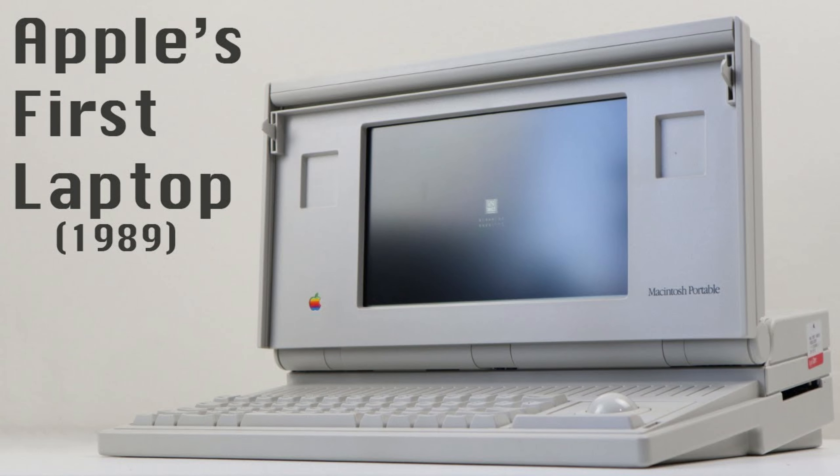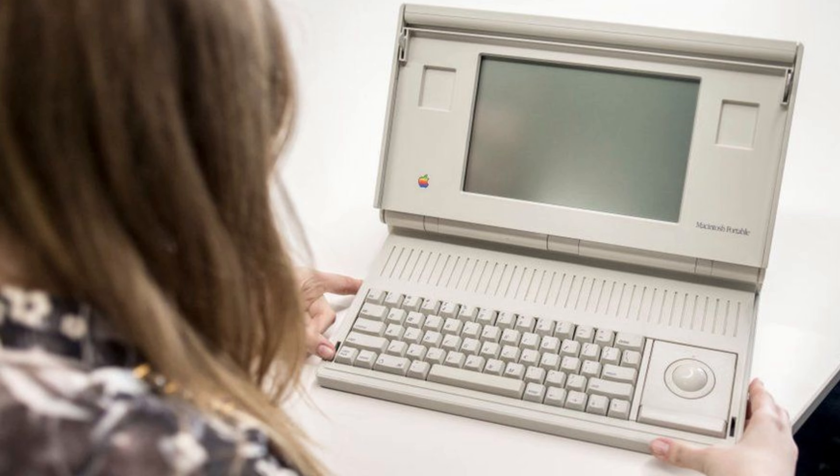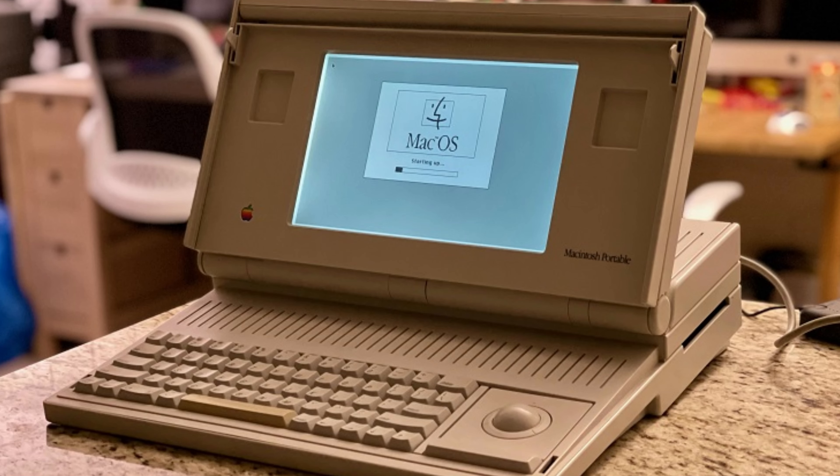Next on our list is the Macintosh Portable. Released in 1989, it was one of the first portable computers Apple had on the market. It was extremely heavy, extremely expensive, and also had poor battery life. It had a small screen and was very difficult to use on the go. One of the reasons this product failed was because of the weight — the computer weighed in at a whopping 16 pounds, making it very difficult for people to carry around. It was also very expensive, putting it out of reach for many consumers.